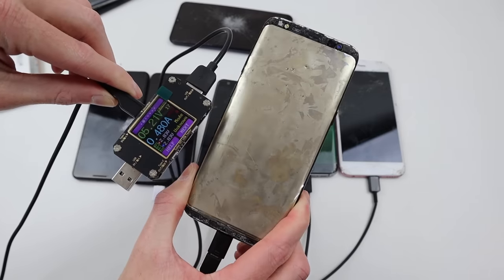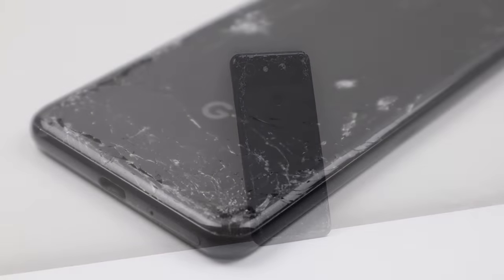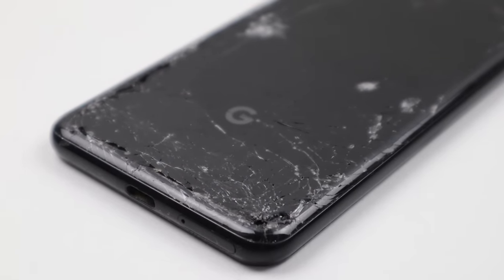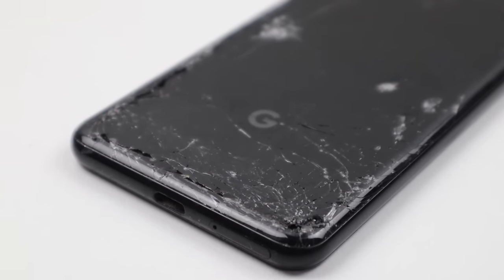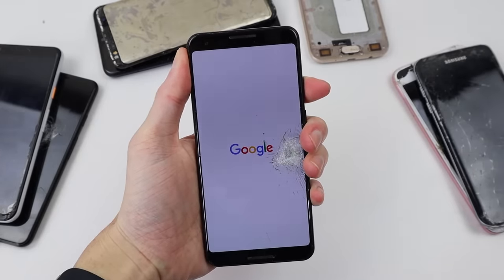I can tell this as the other phones are drawing about an amp when they're charging the battery. As for the Pixel that wasn't drawing any current, I had the idea of placing it on a wireless charging coil, and sure enough, all that was wrong is the USB-C connector isn't functioning. So after a good charge, it booted right up.